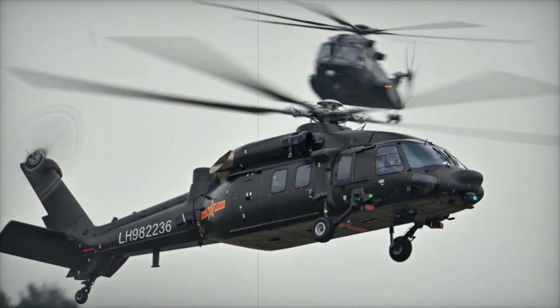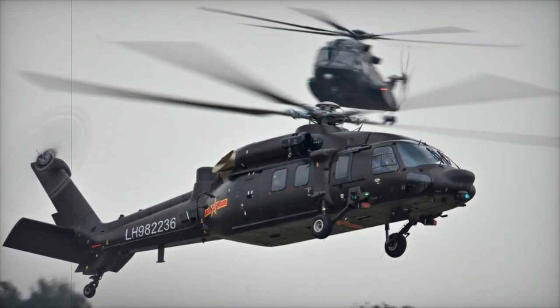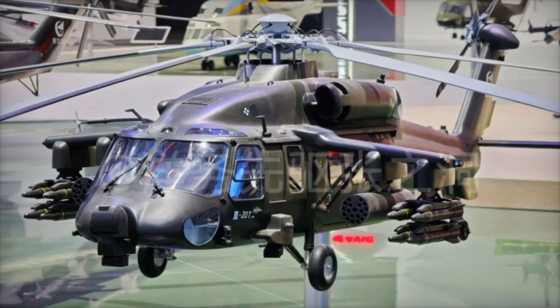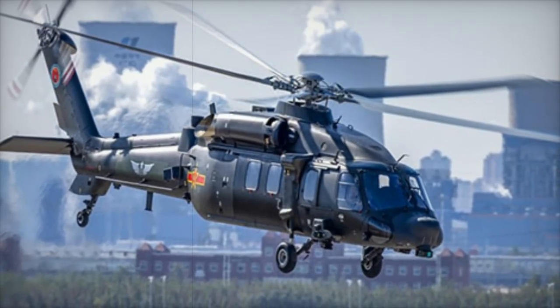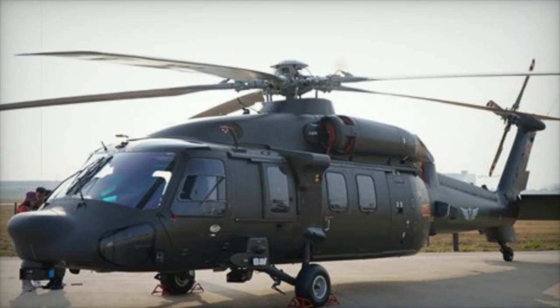The Z-20T is equipped with advanced avionics, including an optoelectronic turret with forward-looking infrared and target acquisition systems. These features, along with a night vision system and target marking capabilities, improve situational awareness, especially during low-visibility missions. The helicopter also includes an active defense system, with missile warning sensors, infrared jammers, and a directional infrared countermeasure system to protect against missile threats.